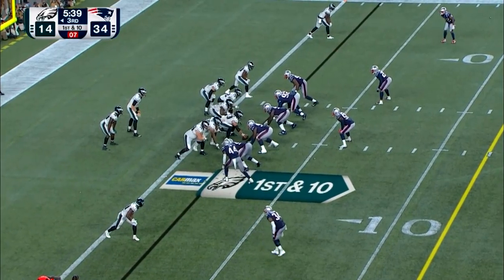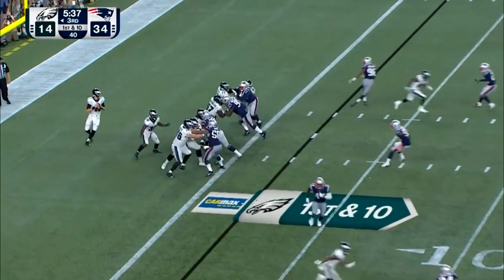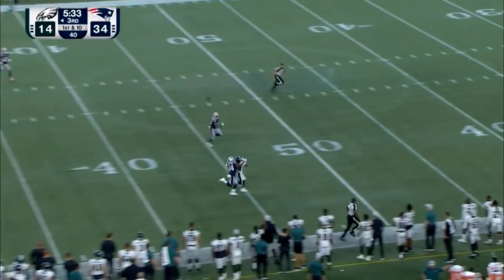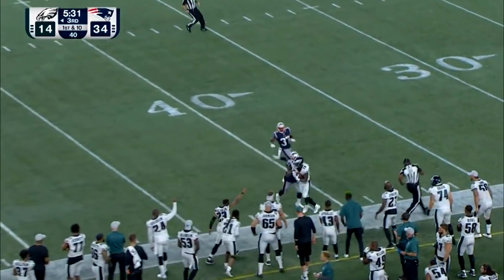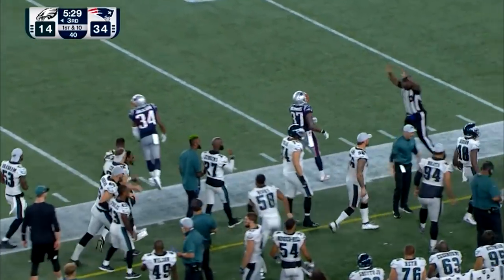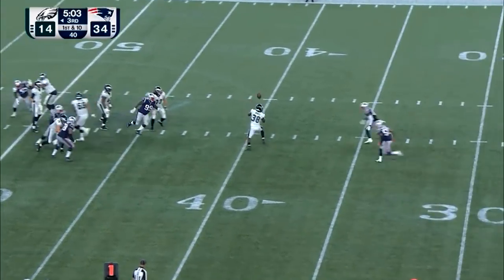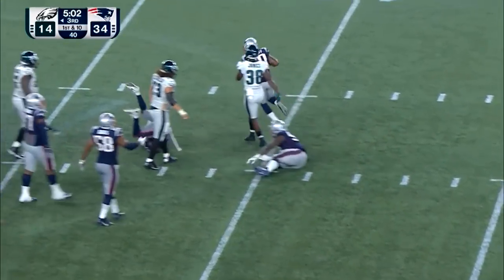On a quarterback. From the end zone, looks to throw. He heaves a long one for Gibson, and he makes the catch across midfield. What a ball. A beautiful ball to Gibson after his touchdown throw — to Rodgers, hold on in. Checks it down, another drop by Jones.